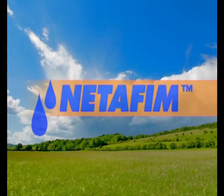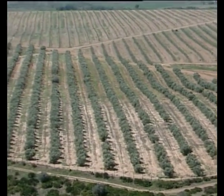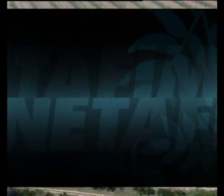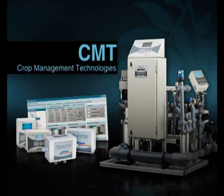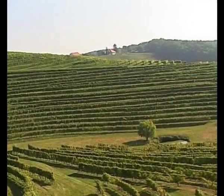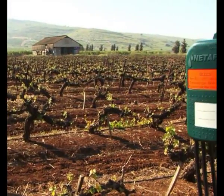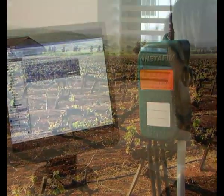Netafim, the innovative agricultural solutions company known around the world for more than 40 years, continues to revolutionize the field of CMT, Crop Management Technologies. Crop management technologies provide farmers with advanced and extremely convenient tools to ensure precise control of irrigation and fertilization.